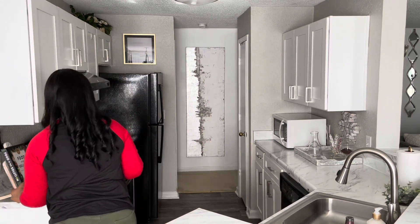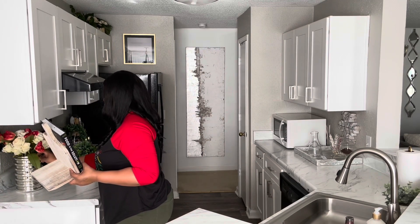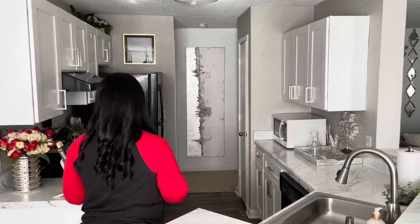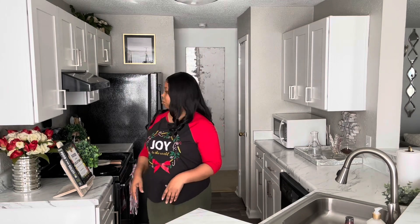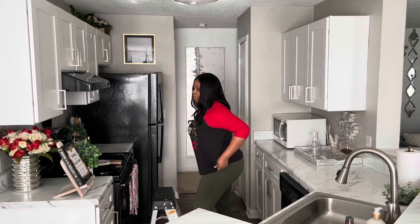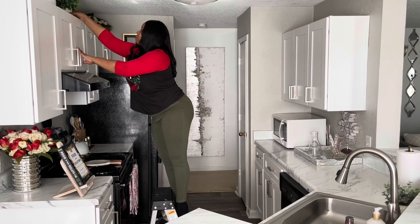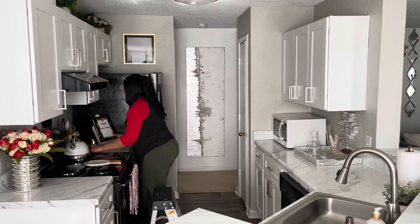I'm bringing in this floral arrangement I made — it's red tulips and white roses that came from Hobby Lobby, and I put them in this light gold vase from Home Goods. I'm also adding these Christmas towels; they don't look very Christmas-y but they have red florals and red berries on them, and they also came from Home Goods. I'm just going to change everything out, and I put some greenery on top of the cabinets and moved the cookbook over to the other side.